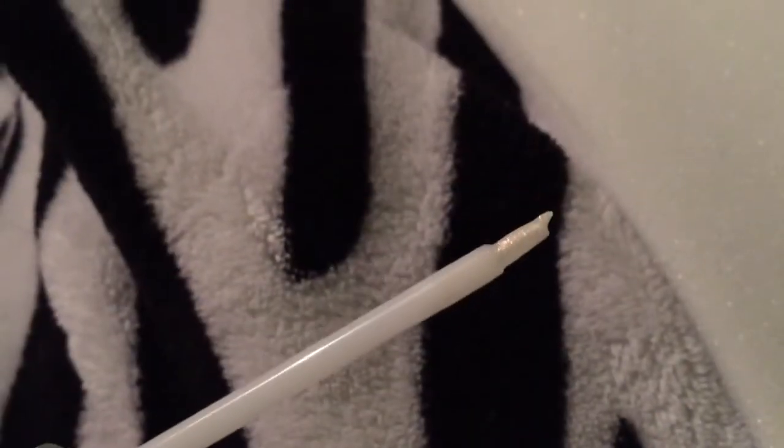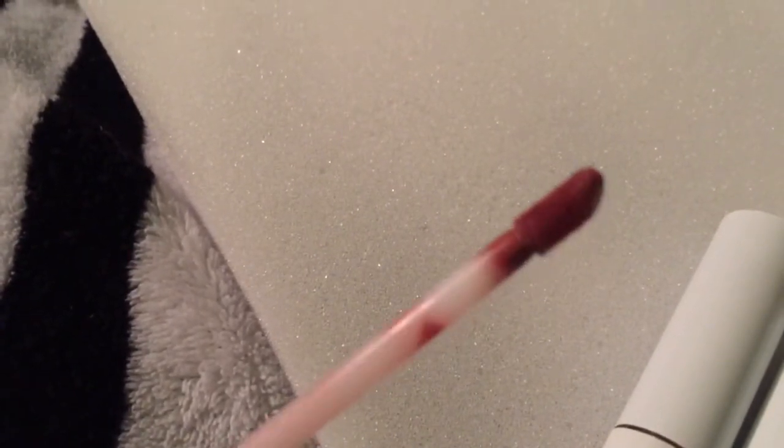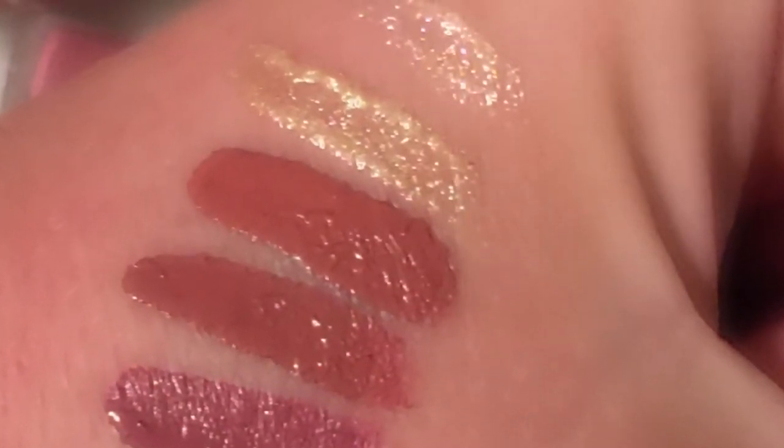The difference between the liquid lipsticks and the glosses is: this is the gloss brush, and then this is what the liquid lipstick brush looks like. I love her liquid lipsticks — I've been using them for over a year now. This is a swatch of all the liquid lipsticks and glosses.